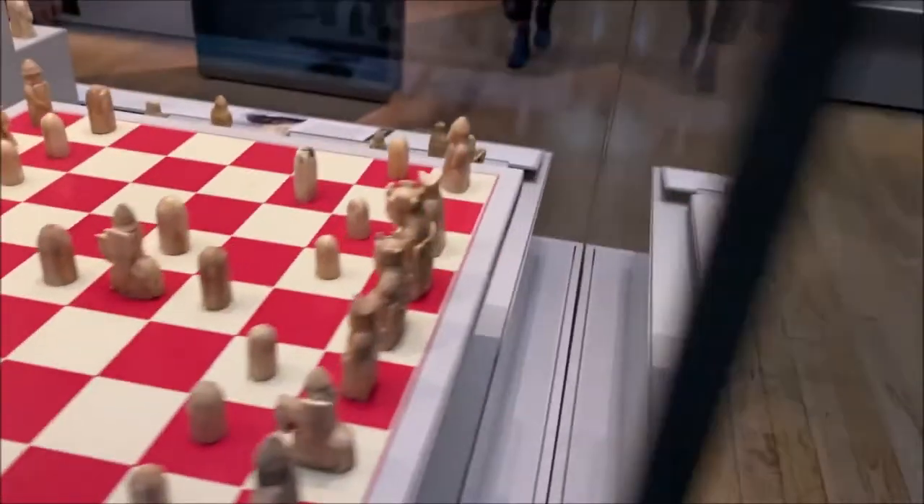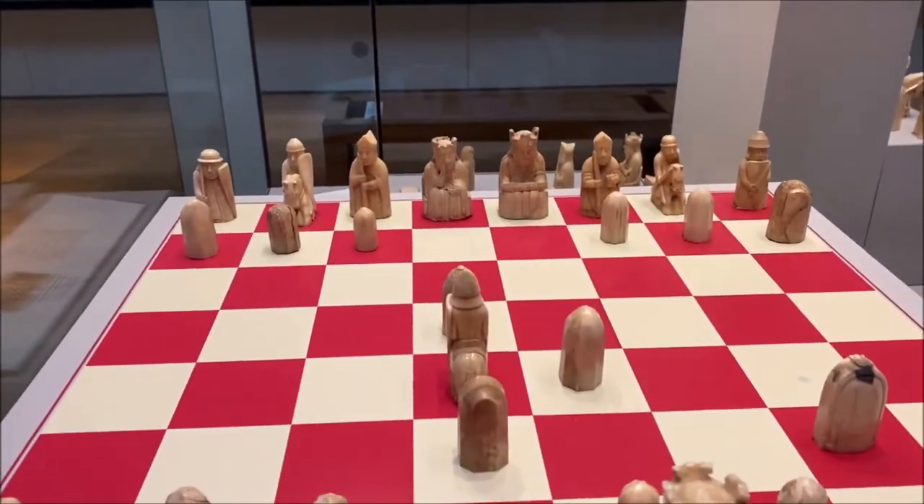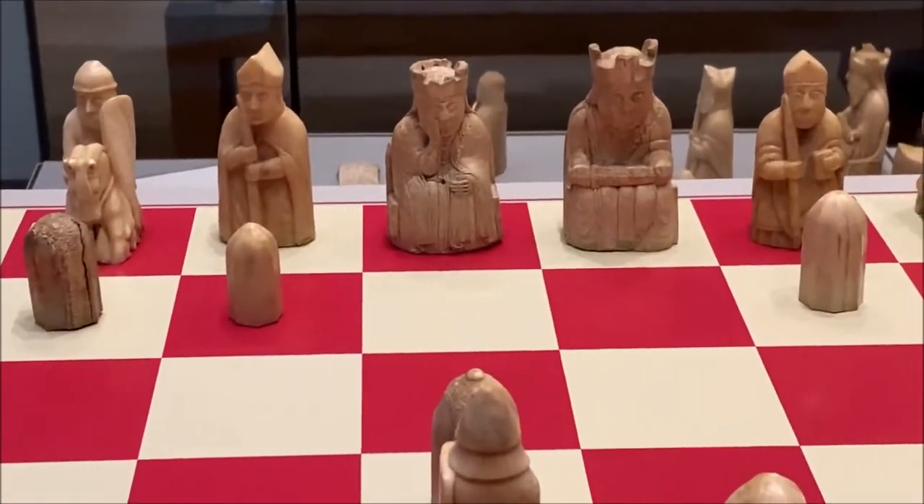It's the queen that's usually the most famous to look at. We can see her here, kind of leaning on her hand in that famous pose.